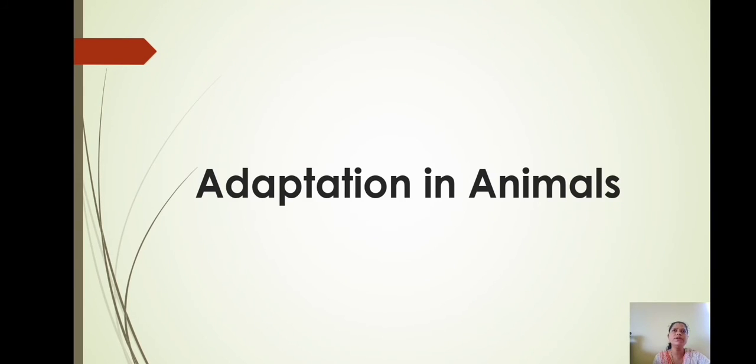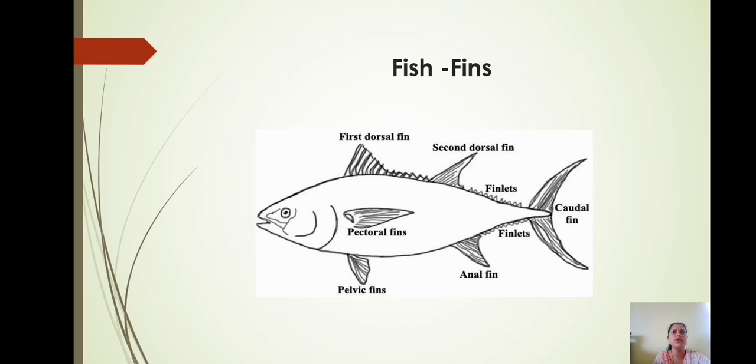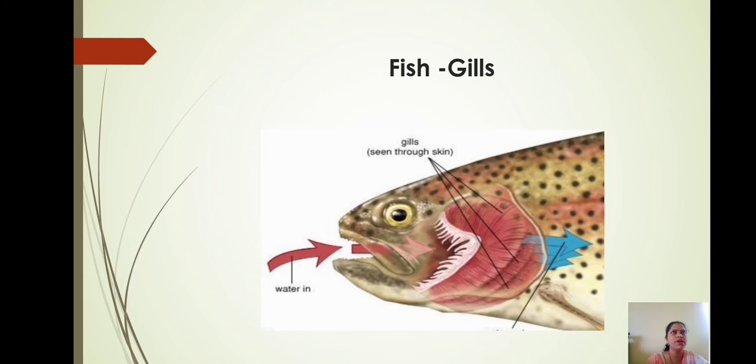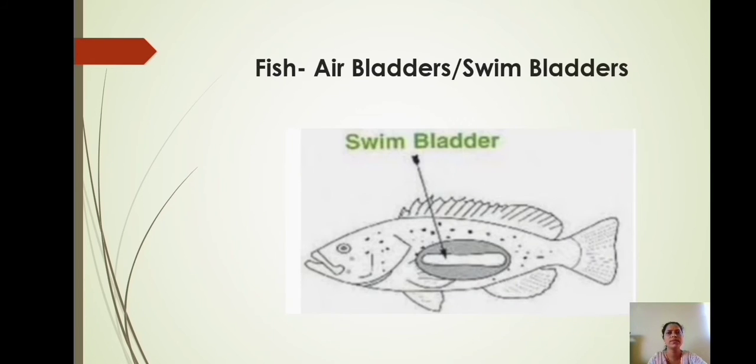Similar to plants, animals also show adaptations. Let us study adaptations seen in fish. Fish have an outer covering on the skin called scales and fins on the body. Fins are paired and unpaired expansions of the skin of a fish which are helpful in swimming. Their body tapers — gradually narrows towards both ends — like a spindle. Fish breathe with gills instead of a nose. Gills are the paired respiratory organs of fish and some amphibians. Their eyes have transparent eyelids, and they have air bladders or swim bladders within the body to help them float.